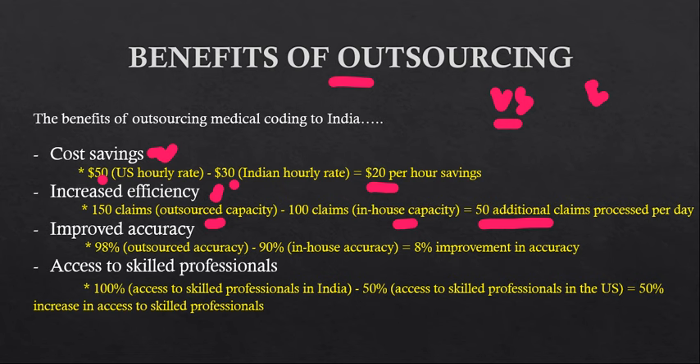The third benefit is improved accuracy. If an in-house medical coding team has an accuracy rate of 90%, by outsourcing to India they can leverage advanced training, specialized expertise, and quality control processes to achieve an accuracy rate of 98%. That is an 8% improvement in accuracy — a clear advantage for the US client.